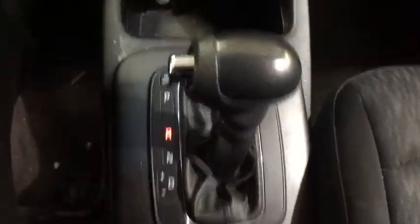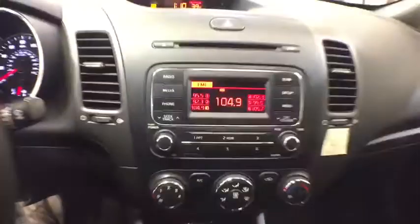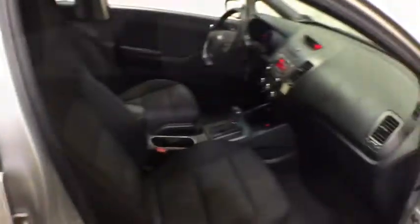Child safety locks, electronic stability control, MP3 player, passenger airbag, power door locks, power windows, side-head airbag, trip computer.